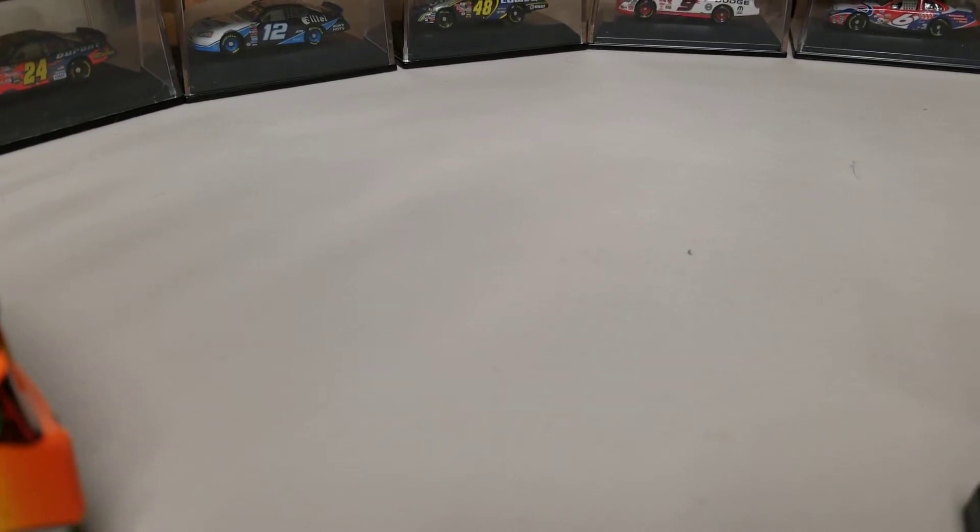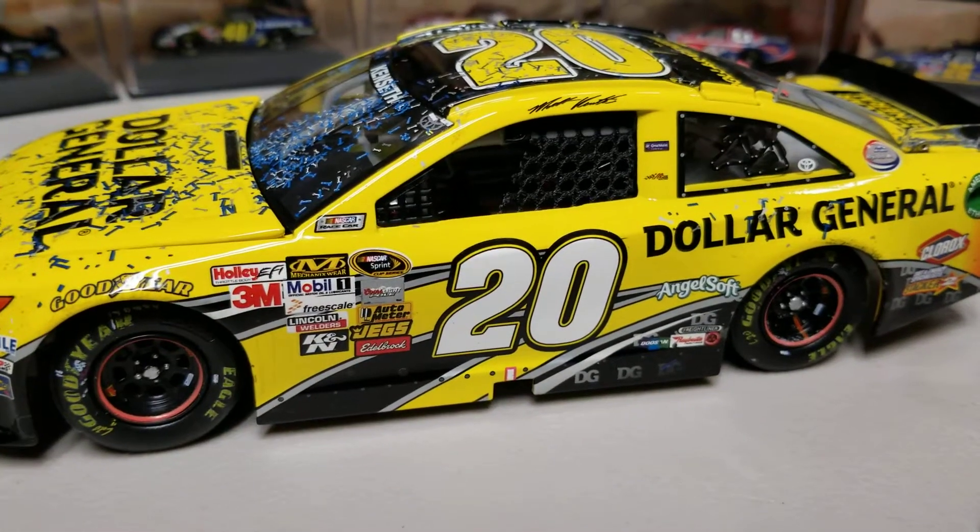I'm trying to remember when the last time the Cobalt Tools race was. I do know that they ran it at 2017 Vegas, but I don't know if they ran it after that, because 2019 is when they left the sport.